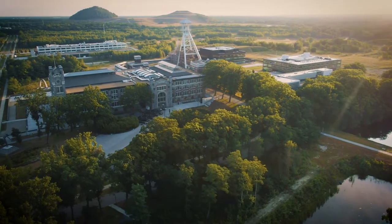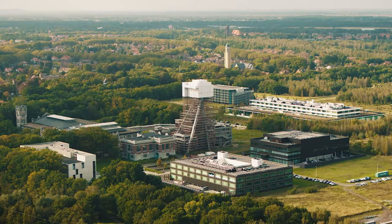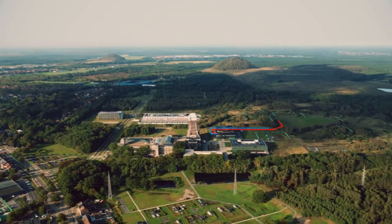You link your solutions to the state-of-the-art infrastructure of the OpenTour Living Lab with the possibility for experiments in a regulatory sandbox. A wide range of innovative assets form the backbone for this infrastructure.